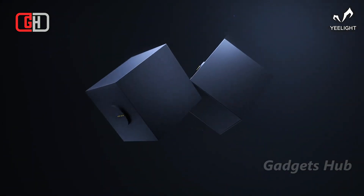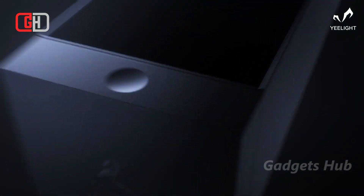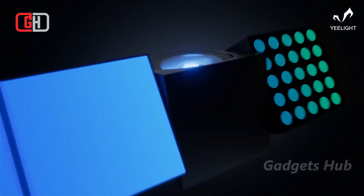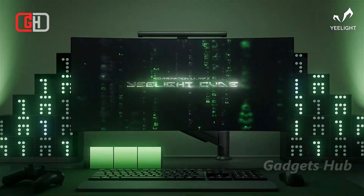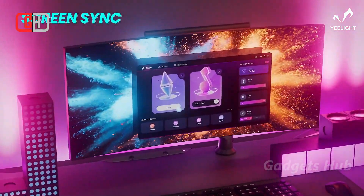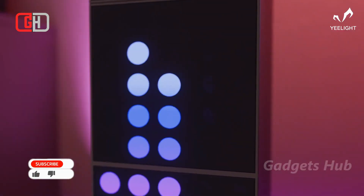Light up your space with the Yelight Cube Smart Lamp. Designed to encourage your creativity, this modular desktop ARGB solution lets you combine three different lighting modules into endless combinations, and it requires no connectors or fixtures. You can turn this dot matrix into digital clocks, emojis, or even billboards.